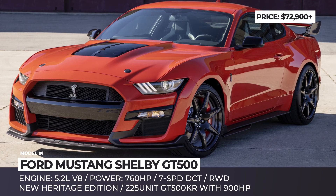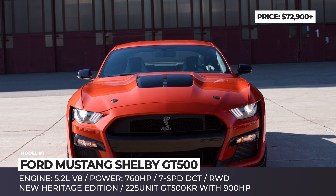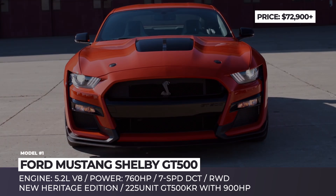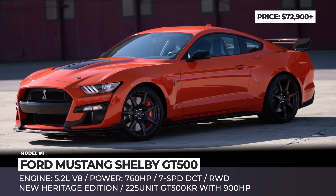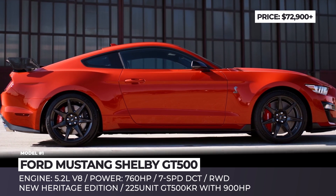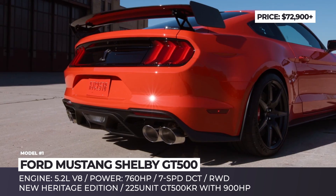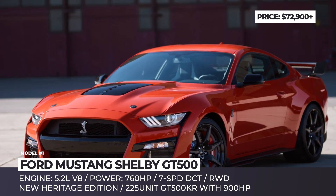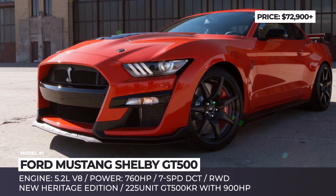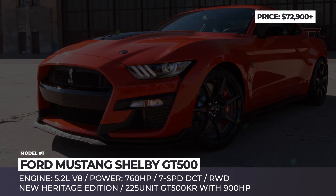Ford Mustang Shelby GT500. With the GT350 already discontinued, this model remains the only production Shelby. It continues into its third year with the usual supercharged 5.2-liter Predator V8 that sends 760 horses and 625 pound-feet to the rear wheels. The car offers a new code orange color, an optional carbon fiber track pack, and racy Recaro seats.